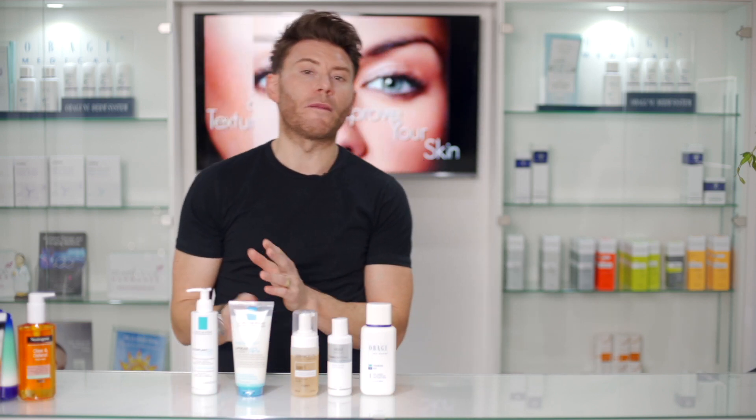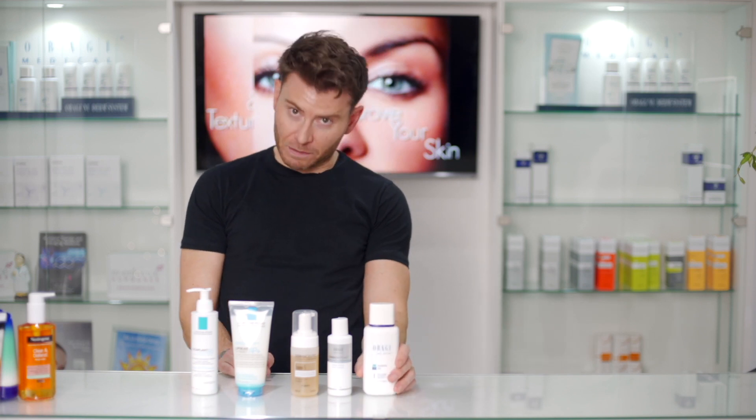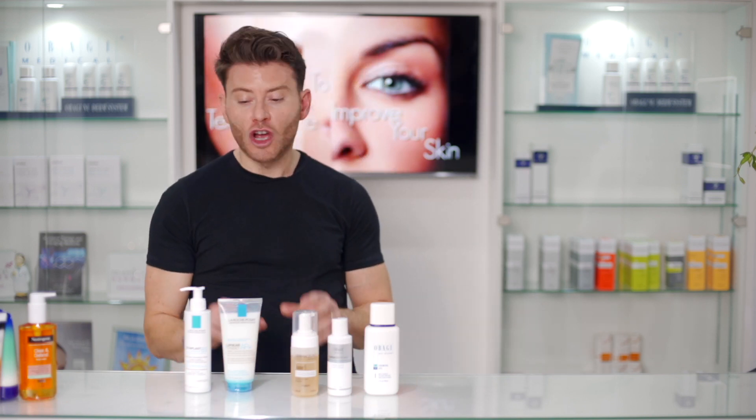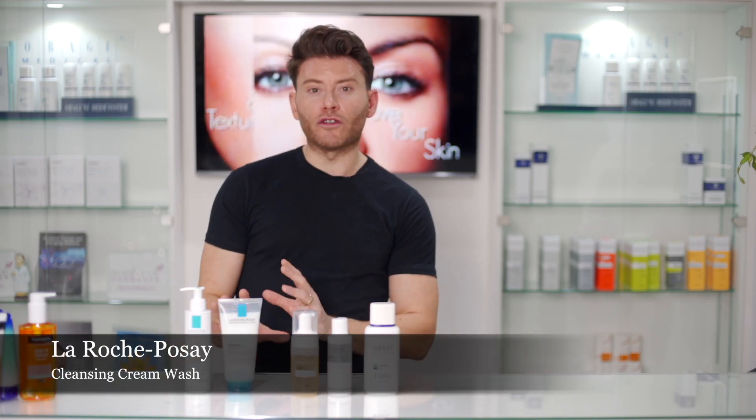Now we move to slightly more expensive products, ranging from about ten pounds up to fifty pounds. A lot of people with acne have very sensitive or very irritable skin, so they might not suit the more astringent options. They need something more calming and soothing. Many doctors recommend products like La Roche — a light cream wash or milk wash that gives a soothing effect while still providing effective cleansing on that hot, inflamed, irritable skin.